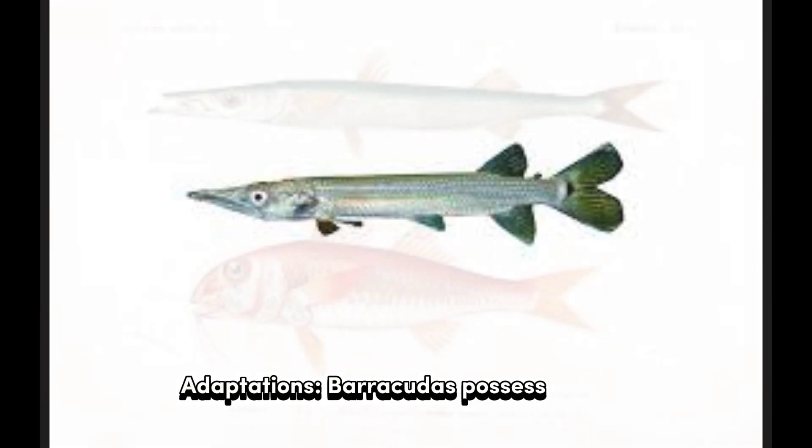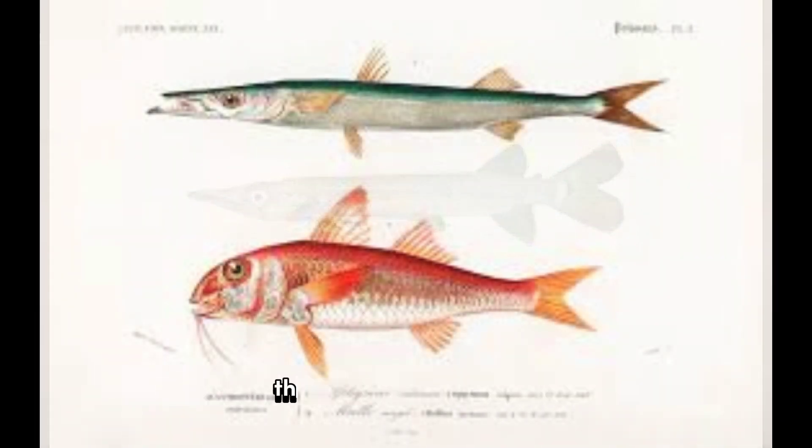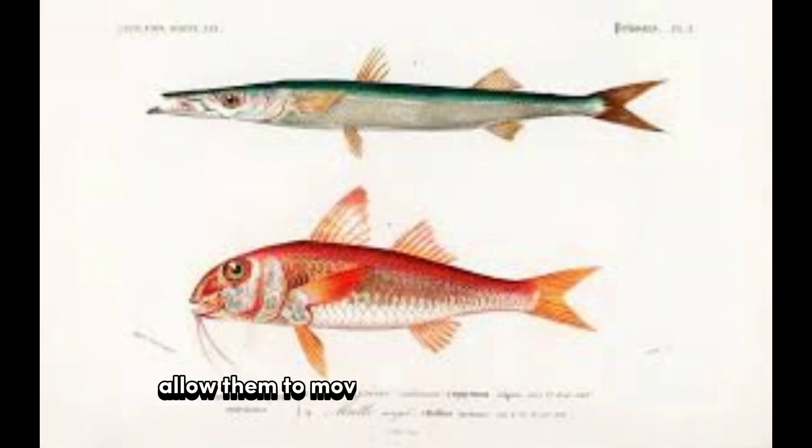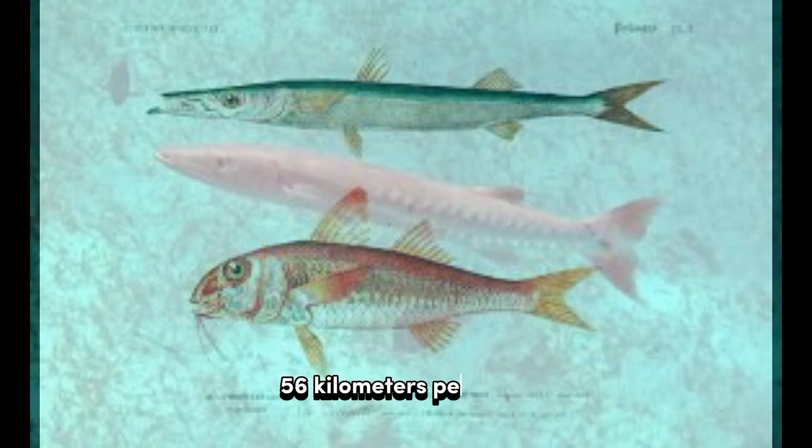Adaptations: Barracudas possess several adaptations that make them efficient hunters. Their streamlined bodies allow them to move quickly through the water, reaching impressive speeds of up to 35 miles per hour (56 kilometers per hour).